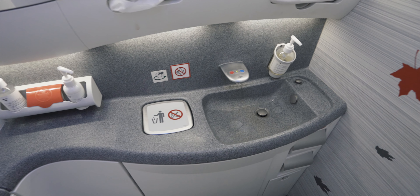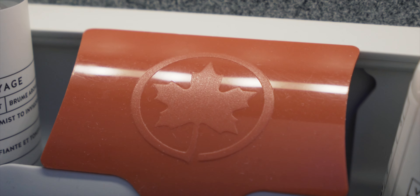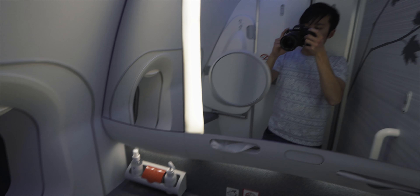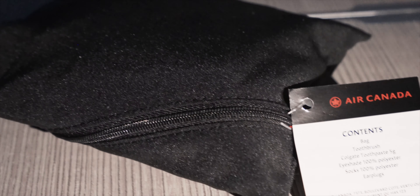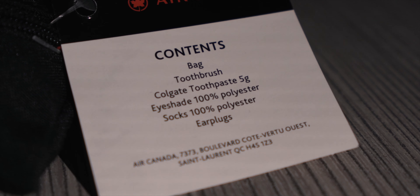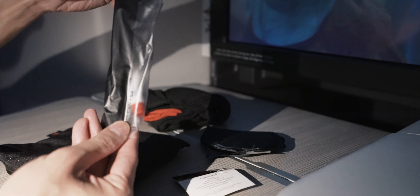Welcome to the washroom — it's pretty spacious and very clean, and features some Canadian designs on the wall. Vitruvi amenities, including face mist and hand cream, are provided. Even though it's dark outside, I really appreciated the presence of a window here, which really helps to make the bathroom feel a lot more roomy.